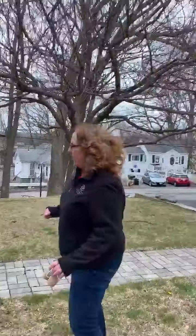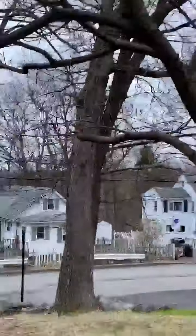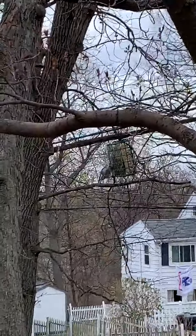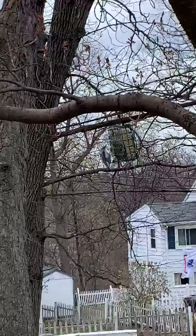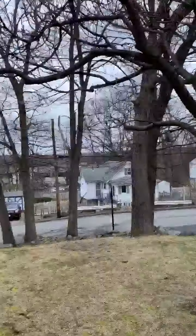Over here in my yard, I have a bird at the bird feeder. I have a bird feeder and I get lots of really nice birds. Oh, it flew away — we scared them. Sorry, little birds.